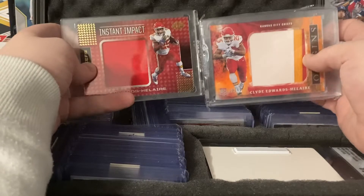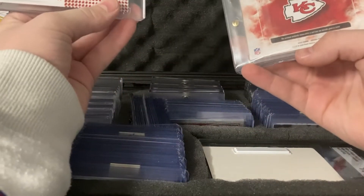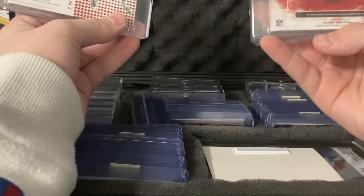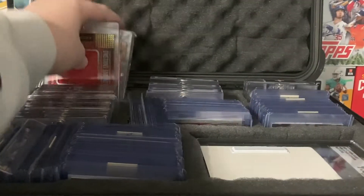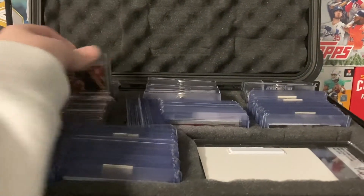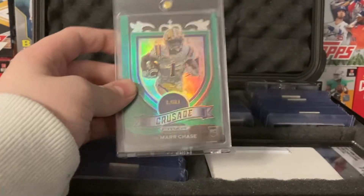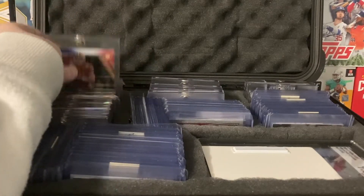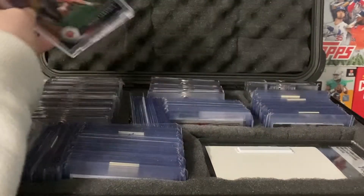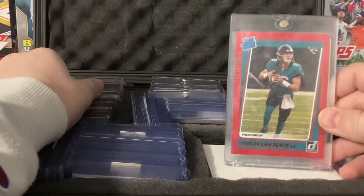Then these next two were also just PC cards — two Clyde Edwards-Helaire jumbo patches, this one's out of 49. Not from any specific game or event on either. So those are just some PC pieces. We got this Jamar Chase Prizm parallel — don't go crazy on that. We also got a Trevor Lawrence red, white, and blue Prizm parallel — last I checked that was like $30. But now we're getting to the decently higher stuff. We got a press proof Trevor Lawrence red.